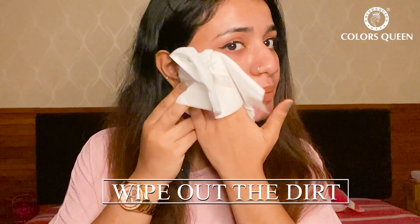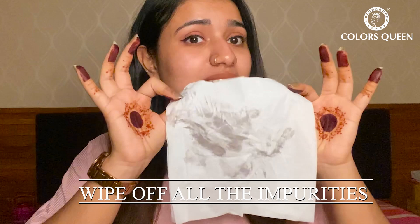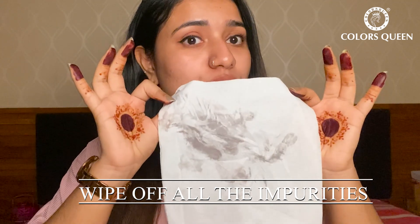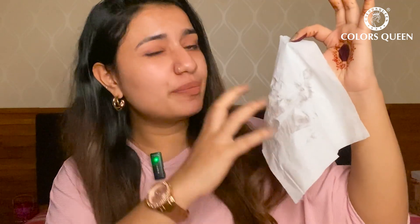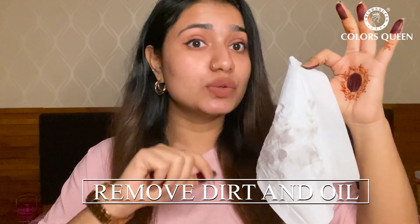Let's take a tissue and see if it actually cleansed my skin. Oh my god, can you see the amount of dirt that it took out? I cannot believe this. It's kind of black in color, so it's not my foundation or anything — there is a lot of dirt and oil which came out using this product.